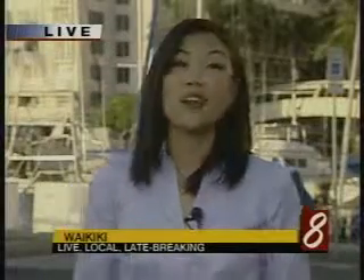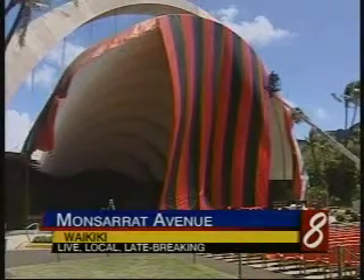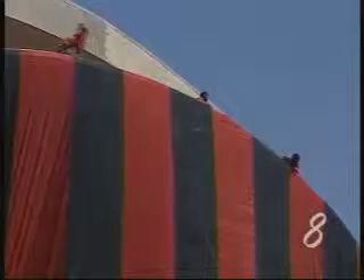The Waikiki Shell goes under the covers temporarily. For the first time, crews fumigate it to get rid of termites. Because of the size and shape of the shell, Kama'aina Termite and Pest Control technicians use a lift to drape the tents over the structure. And while preparing for a new roofing project, workers discovered termites in the amphitheater.